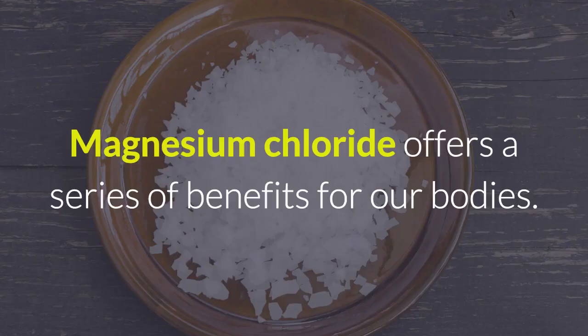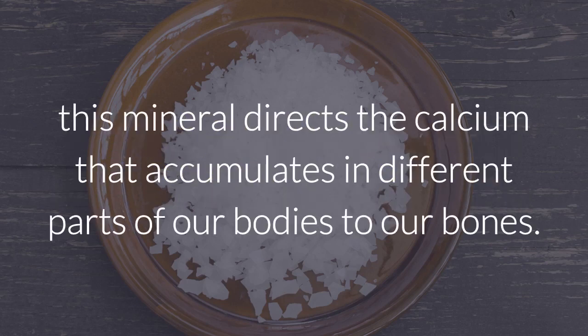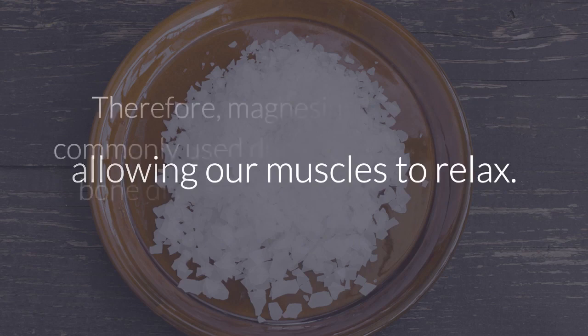Magnesium chloride offers a series of benefits for our bodies. Made up of chloride and magnesium, this mineral directs the calcium that accumulates in different parts of our bodies to our bones. This means that the excess calcium that might build up in our muscles is redirected to the right place by the magnesium chloride, allowing our muscles to relax.